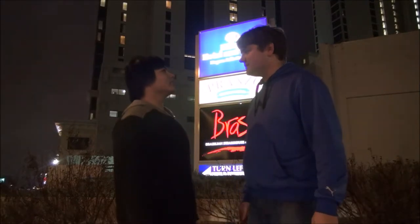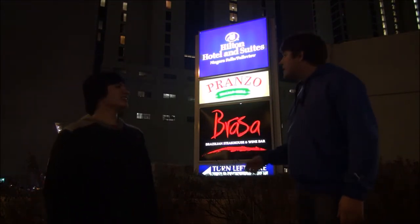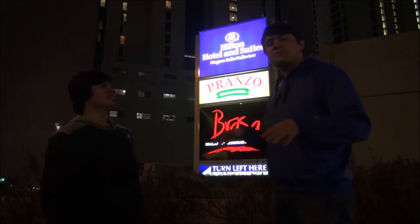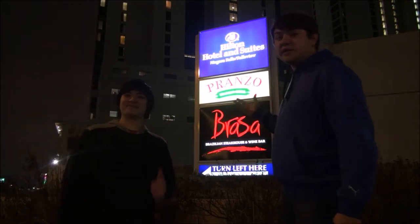How can tourists see us, Alexi? I was afraid you wouldn't ask me. Look right here — we have a huge advertisement outside. People see us from everywhere. This area is the busiest area in Niagara Falls any time of the year, so our outdoor advertisement is huge.